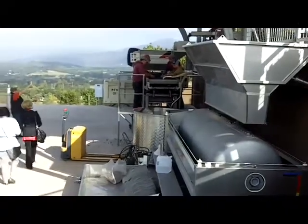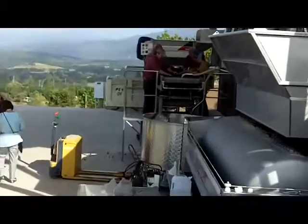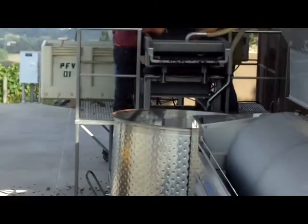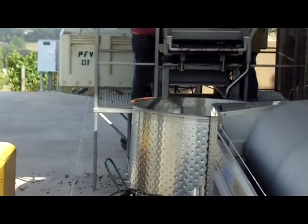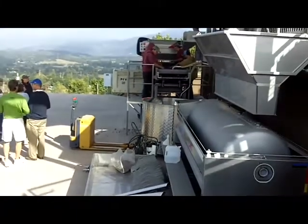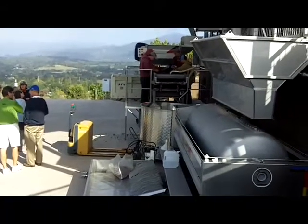Here we see their press and their open-topped bins. They use only open-topped bins in their fermentation process — they have tops that will go on them, but they're all small batches. They only do about 2,000 cases, and they like having that kind of control.